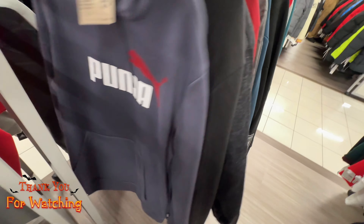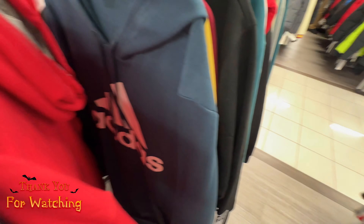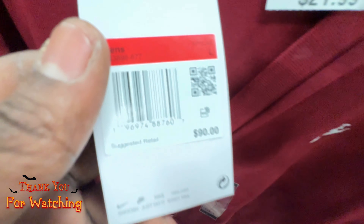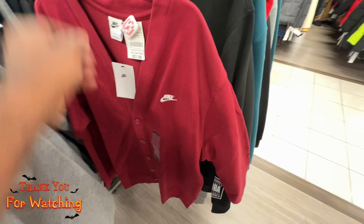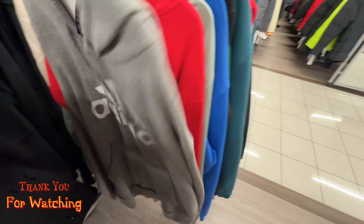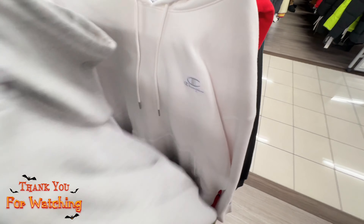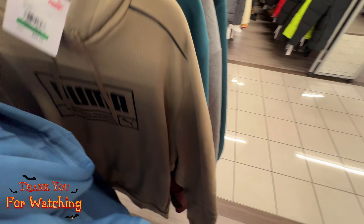Same Puma ones we seen earlier — same hoodies all the way through. But wait — this is a nice crew neck. I was about to pass it up. It's a crew neck, 20 to 22 dollars for it, retails for 90, size large, burgundy. This one's decent — I might have to pick this up for personal use. You never know when you need to go out somewhere and get a little fancy. Maybe I'll try it on to see how it looks. But for the most part, same Adidas, Champion, Puma, Bears merch over and over.